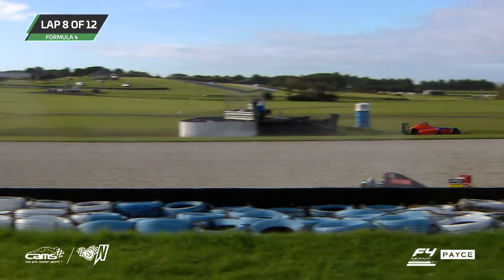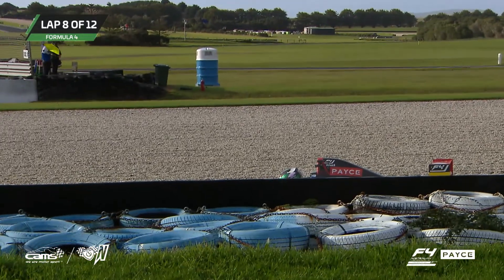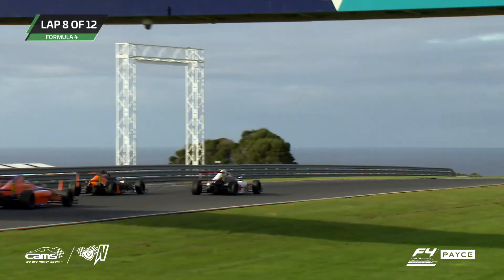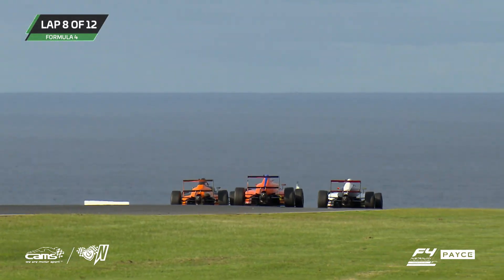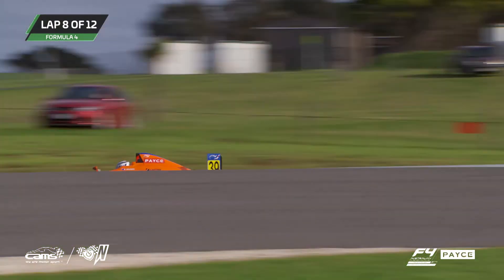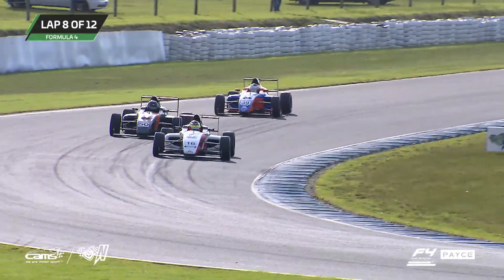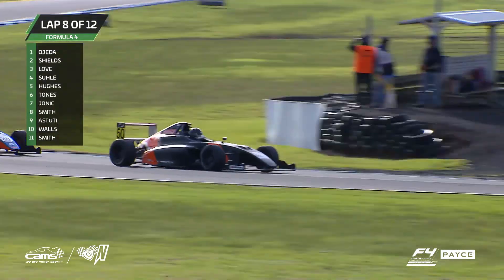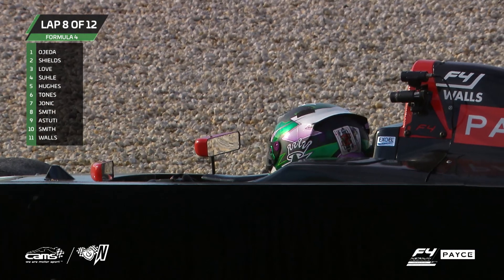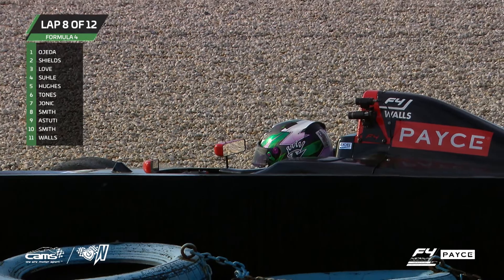A big puff of smoke — someone's gone off, and they have. Hard to tell from the top who that was. We know it was a car competing in the Pace Australian Formula 4 Championship. I've got a feeling it might have been Jackson Walls. We'll get confirmation of that. Jaden Ojeda remains our leader — a 1:34.38, the fastest lap for him. And the race so far, with five laps remaining. Yes, it's confirmed — Jackson Walls on top of the airbox there.